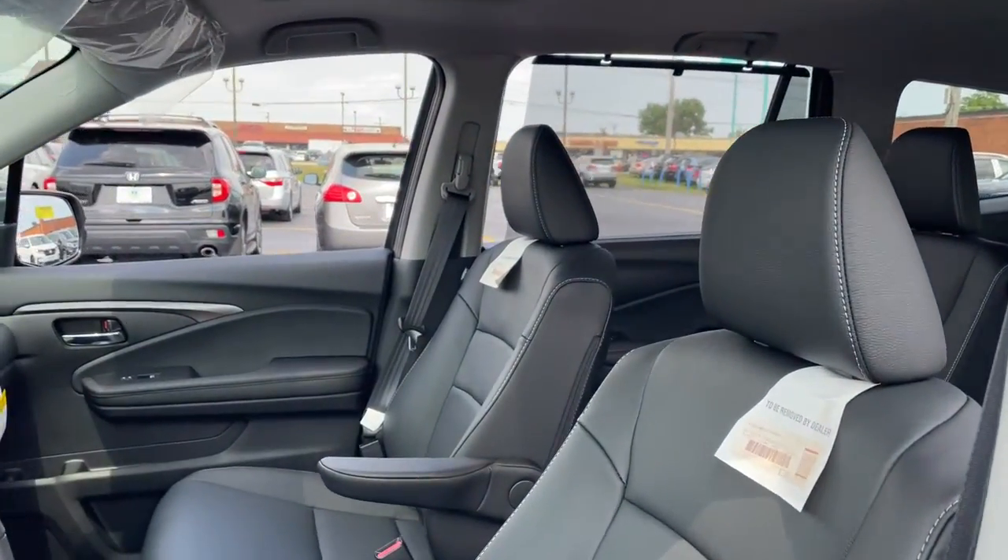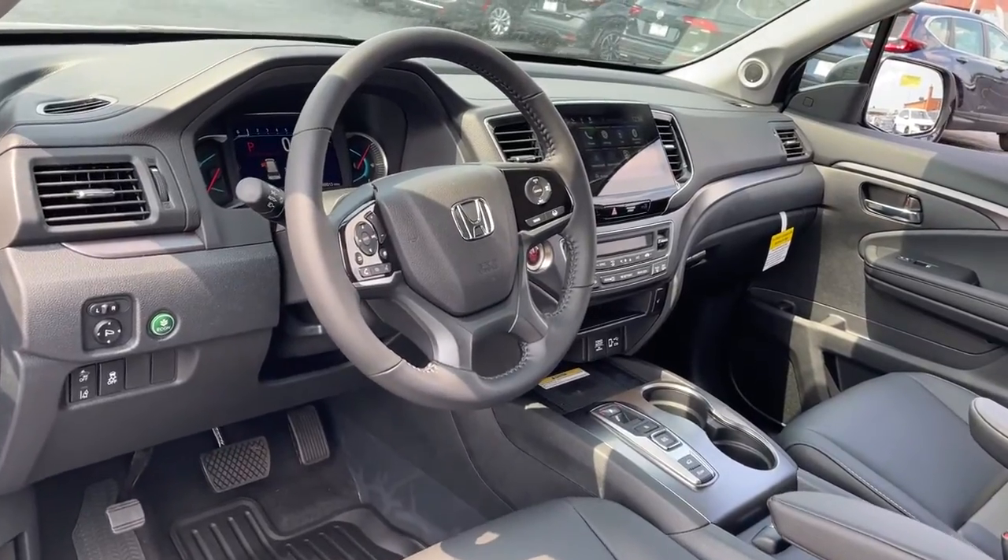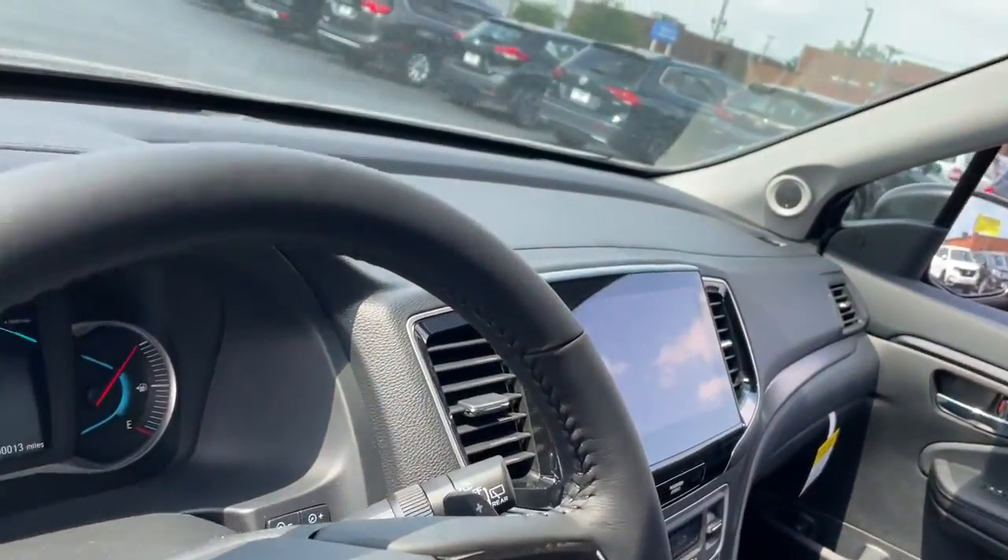With seating for up to eight passengers, a comfortable and spacious cabin, and the latest connectivity technology, it has everything you need to power your adventures.